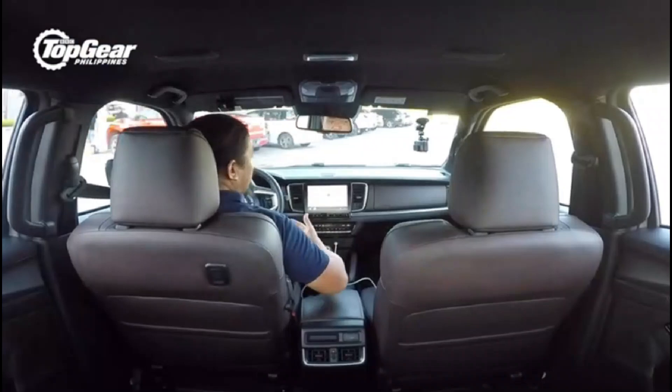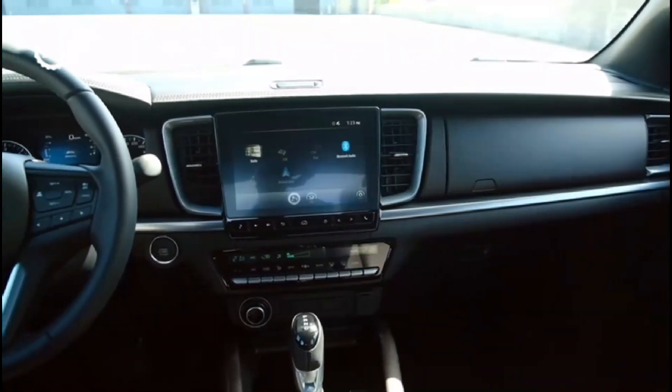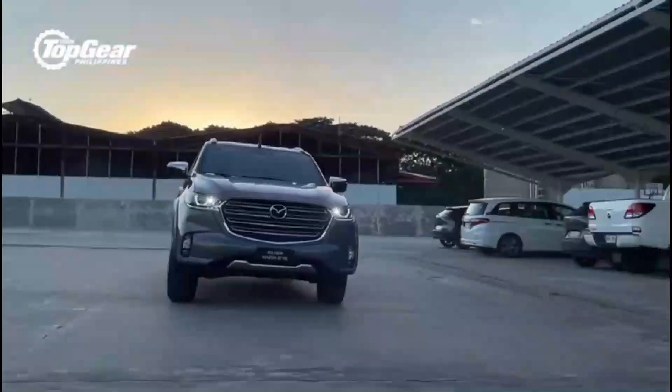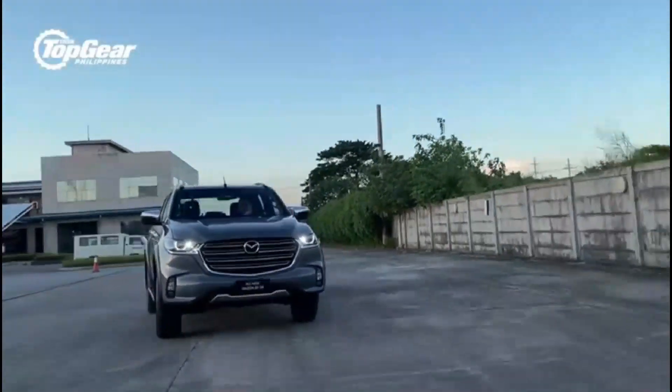One of the largest infotainment screens in the segment is found in the Mazda BT-50 at 9 inches. It features smartphone integration with Android Auto and Apple CarPlay, and is simple to use thanks to large icons and responsive tactile feedback. The system is also user-friendly thanks to physical buttons for home and volume. It has an eight-speaker audio system with two ceiling-mounted speakers for better staging.